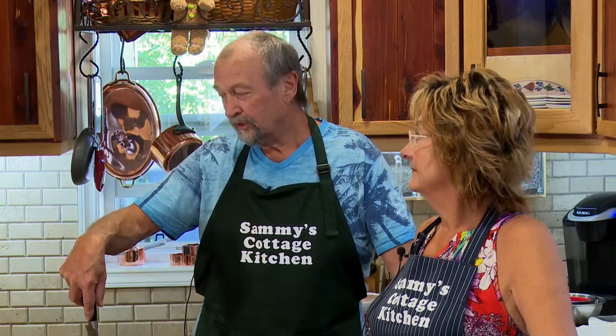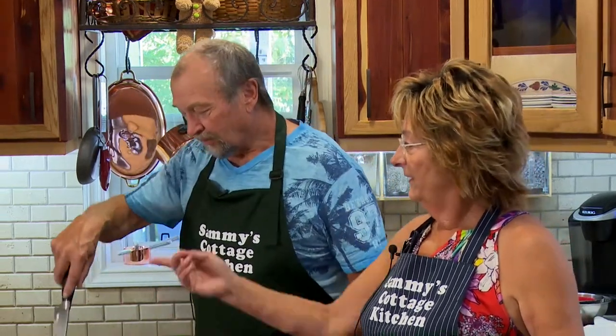You'll find more Indonesian-type restaurants in Holland than anywhere else in the world. That's true. A little fun history.